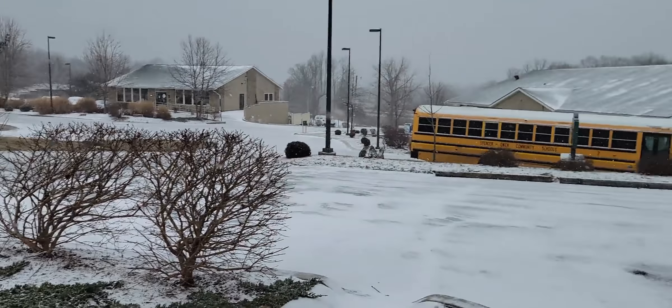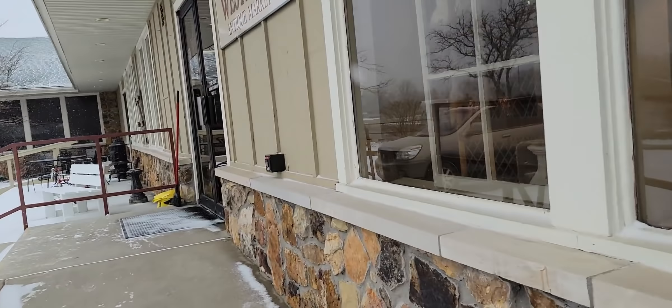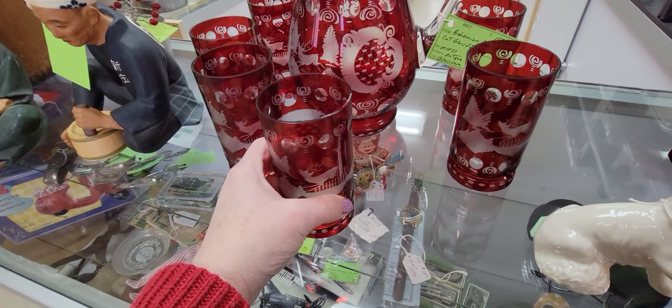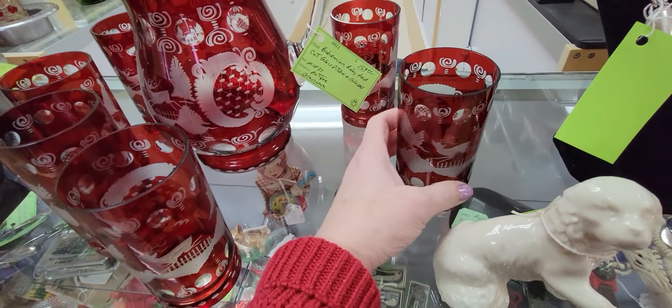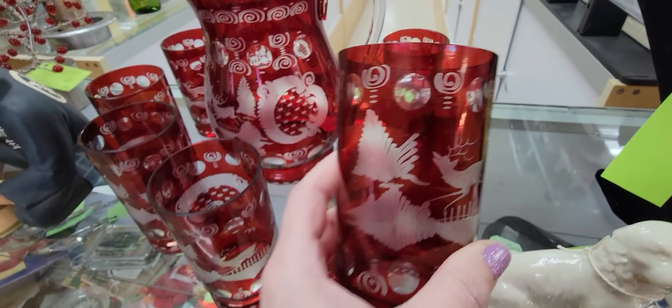Oh my goodness, it's so snowy. I don't know where this came from, but here we are — Westbury Antique Market. Look at this when I first walked in: this beautiful picture. My glasses set. It's ruby red. It's $159. Isn't that beautiful? Look at the deer on there. Wow, that's lovely.